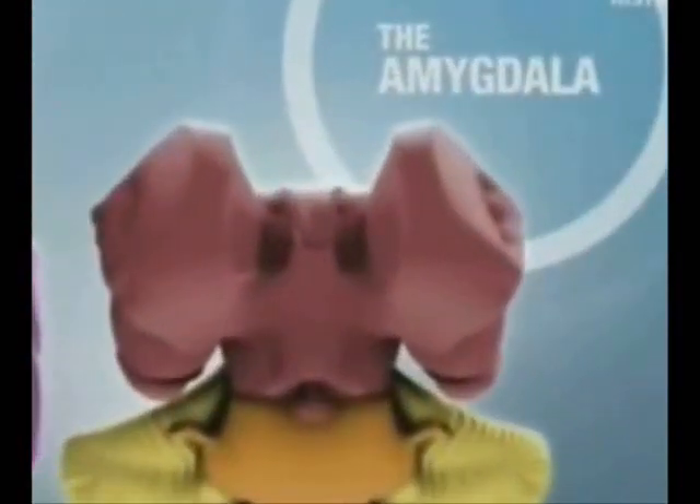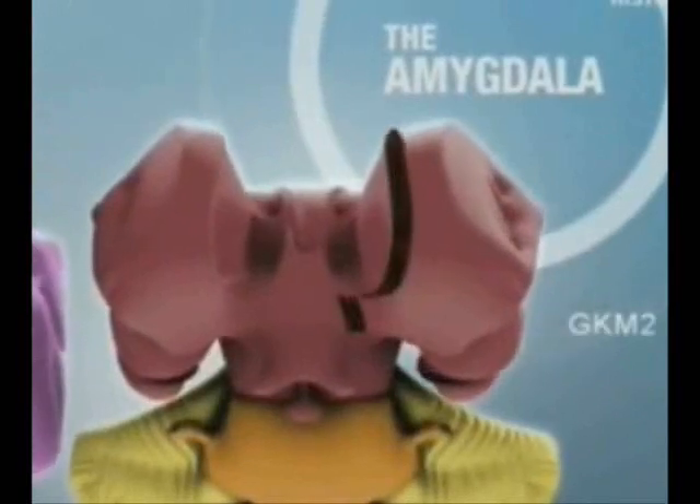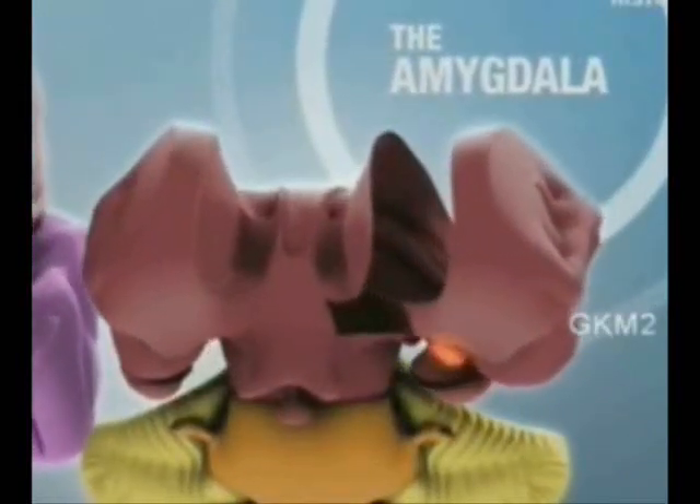We hope you enjoyed the journey to learn about the neuroanatomy, functionality, and research on the amygdala.